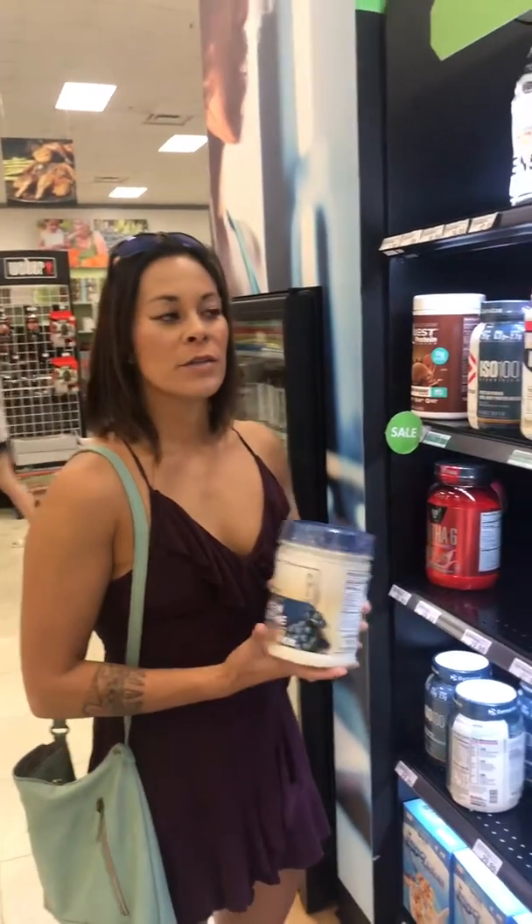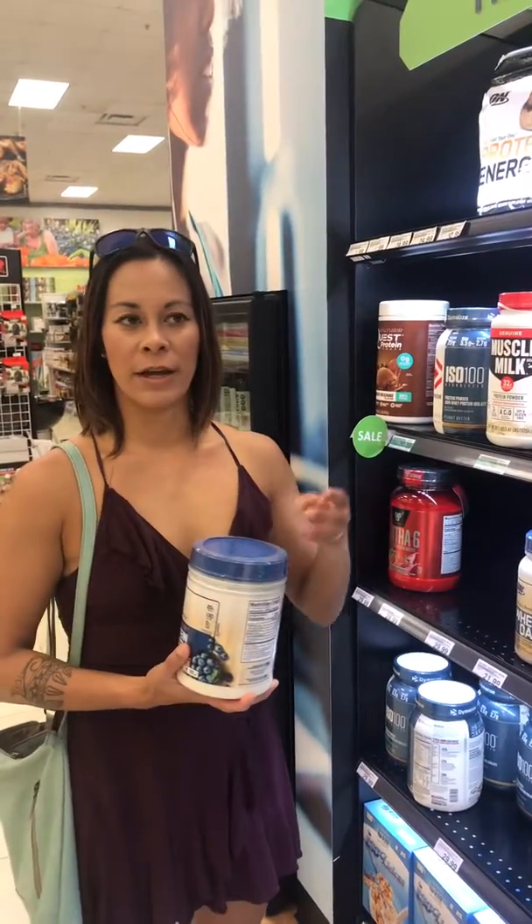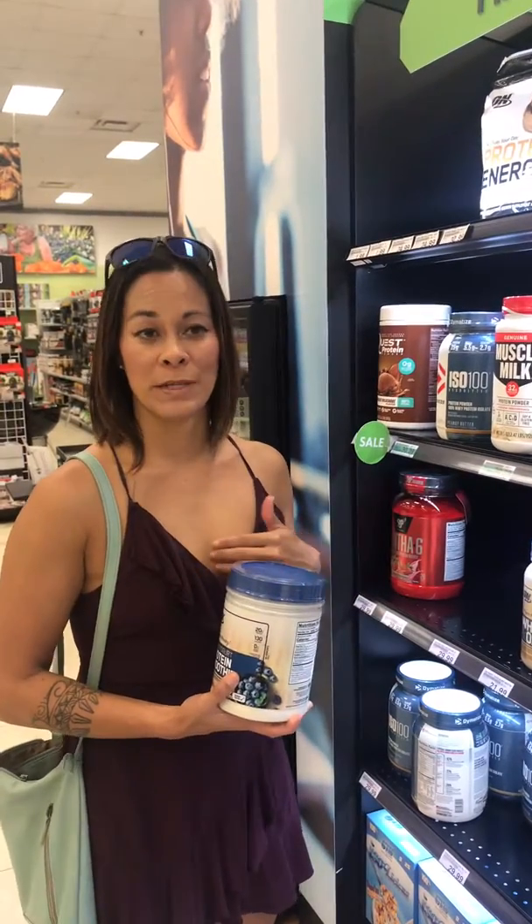I'm here at the BX and they have a new supplement section, and it can be really intimidating if you don't know what you're looking for. I usually have three criteria and they go in this order, so I'm going to show you how I would pick and choose my supplements.